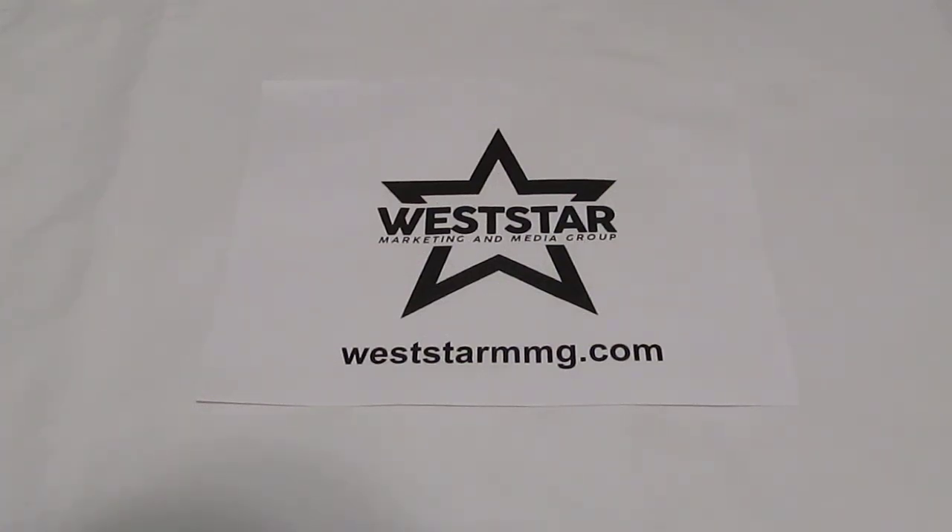Hello everybody, Michael here for the Westar Marketing and Media Group, Westar MMG. So glad that you joined us today. Today we are starting our very first video series here on the YouTube channel, and it is called Sticker Connect, and basically it's what it says it is.